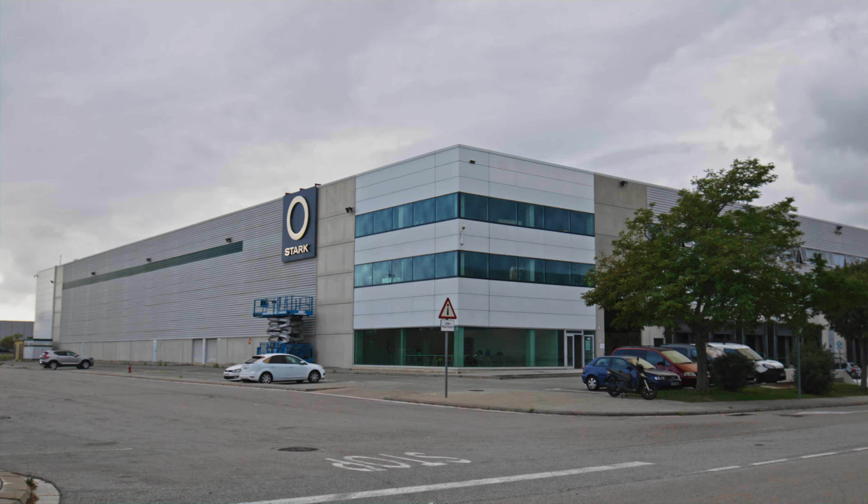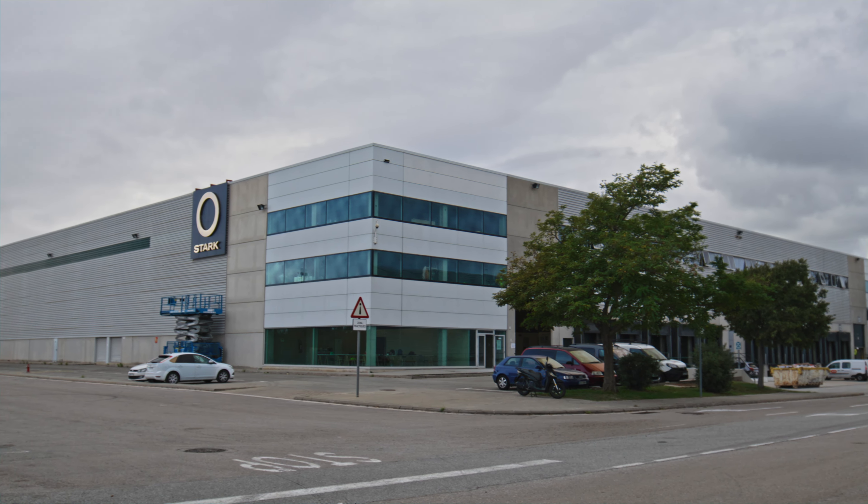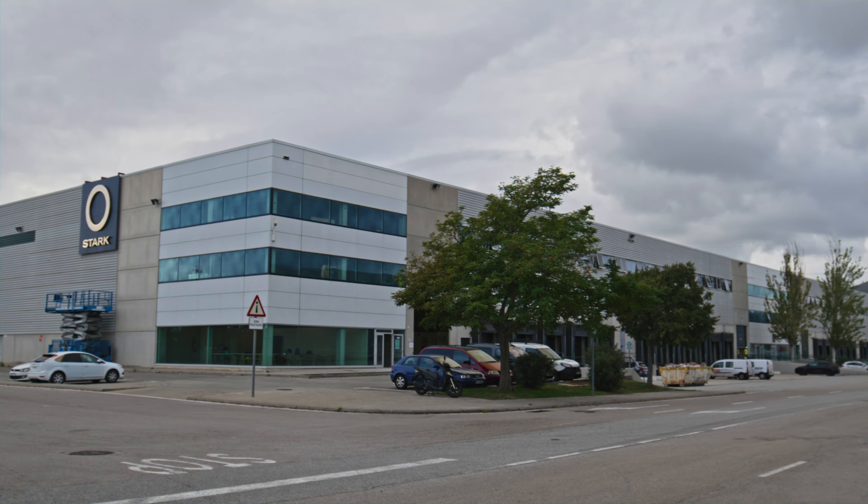This is our new production facility, 20,000 metres squared, 215,000 square feet. It has three floors and will house everything from production lines to R&D, design, sourcing and logistics.